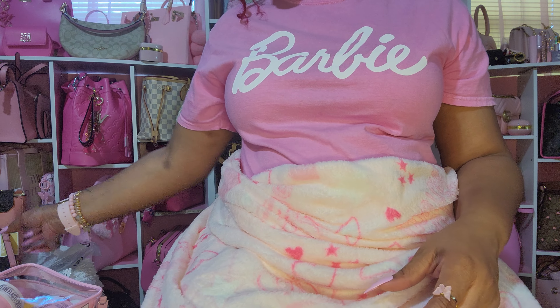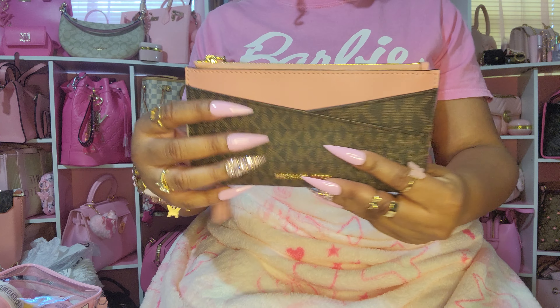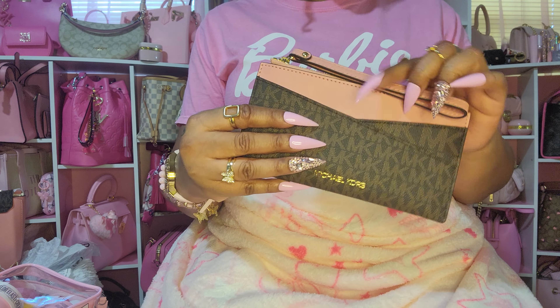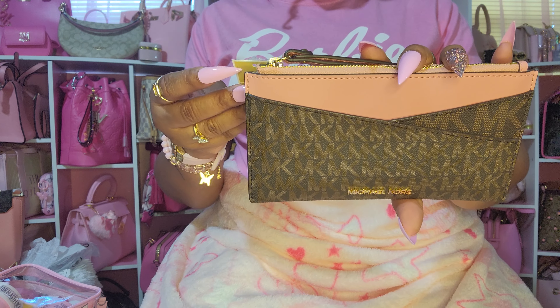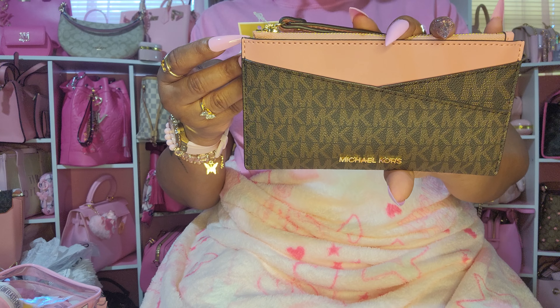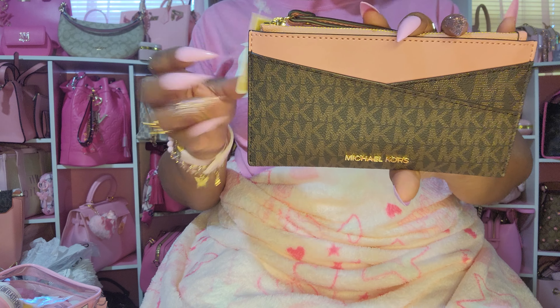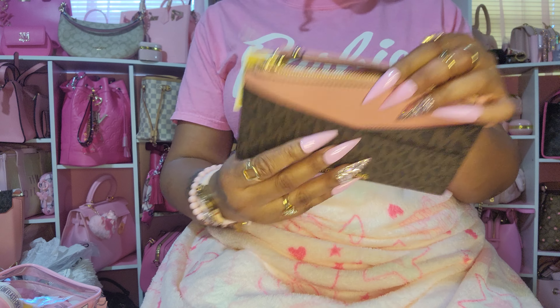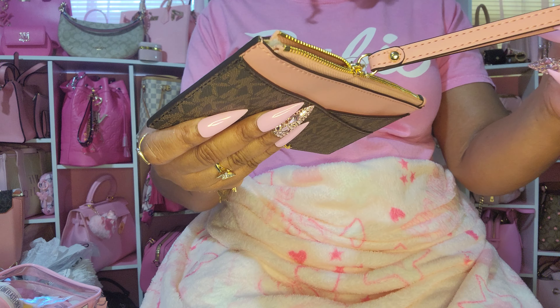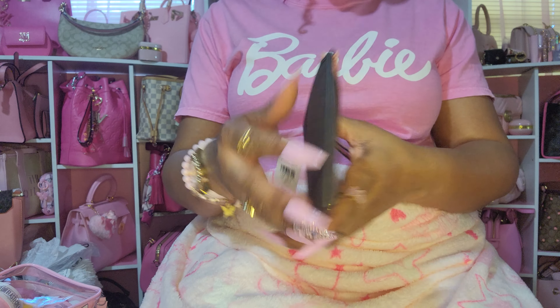From Michael Kors, I got this — I have been waiting on this to go on sale. This is in primrose. It's a little wristlet called the Jet Set Travel Medium Slim Wristlet in Primrose. It has a space here, a little slot, and this strap is not detachable — I don't know if I'm going to keep it on or not.